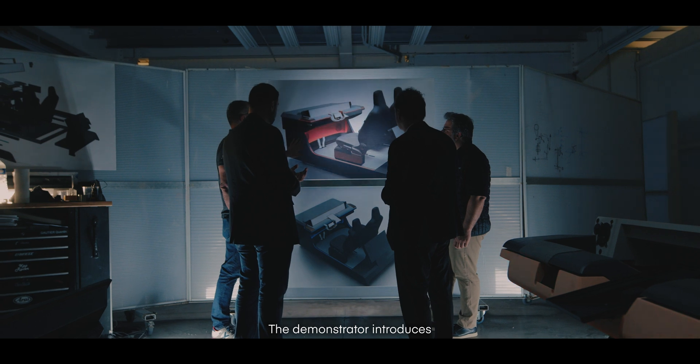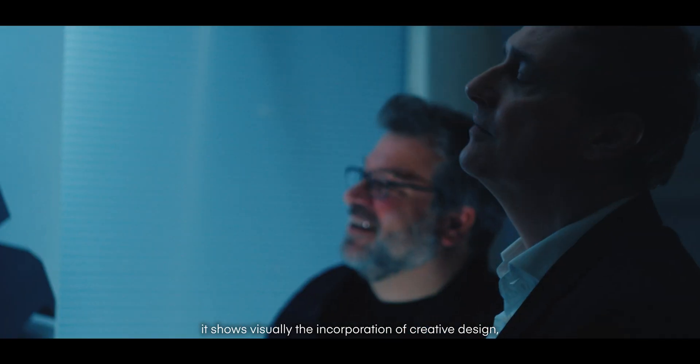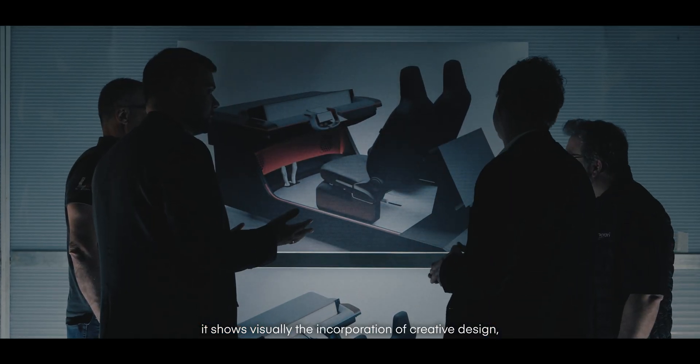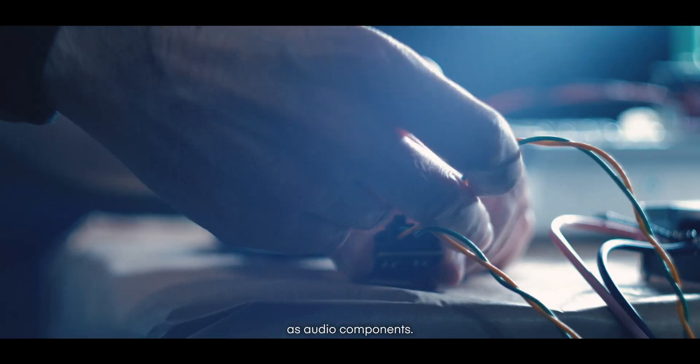The demonstrator introduces the partnership between Incari, Alto Concept and Dynaudio. It shows visually the incorporation of creative design, manufacturing, electronic components as well as audio components.